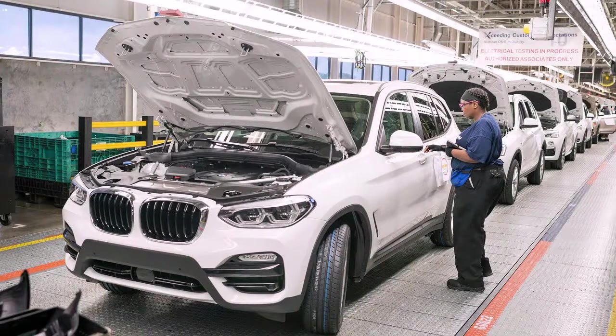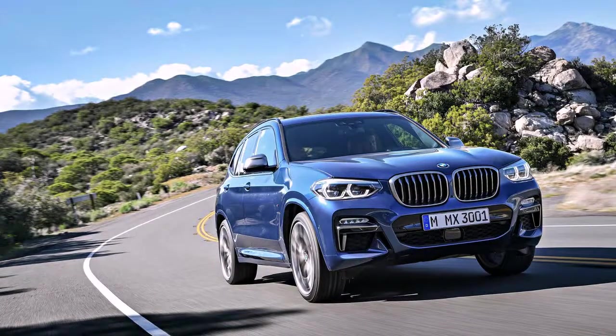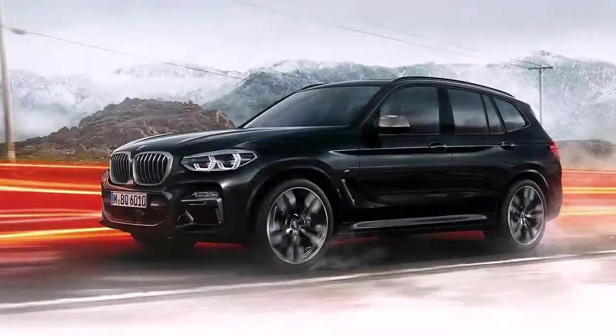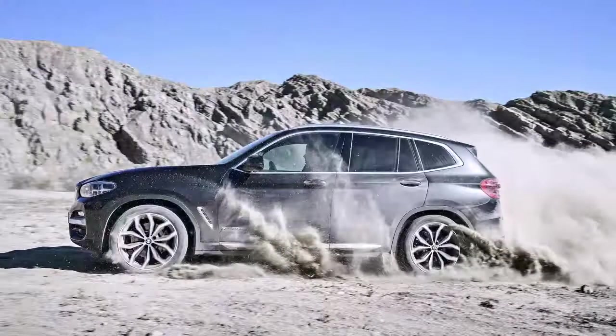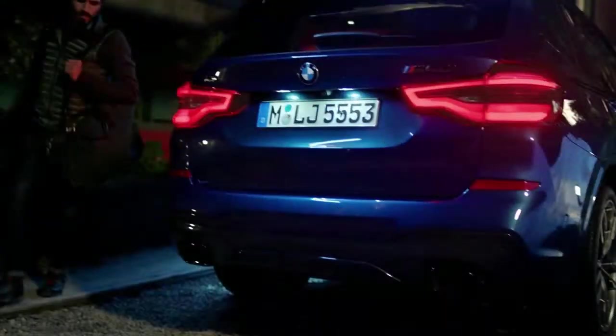Slight naming changes coincide with alterations under the hood. Last year's entry-level XDrive 28i becomes the XDrive 30i to denote a new turbocharged four-cylinder. Its 248 horsepower and 258 pound-feet of torque nearly match the previous engine's output, but BMW claims improved acceleration.